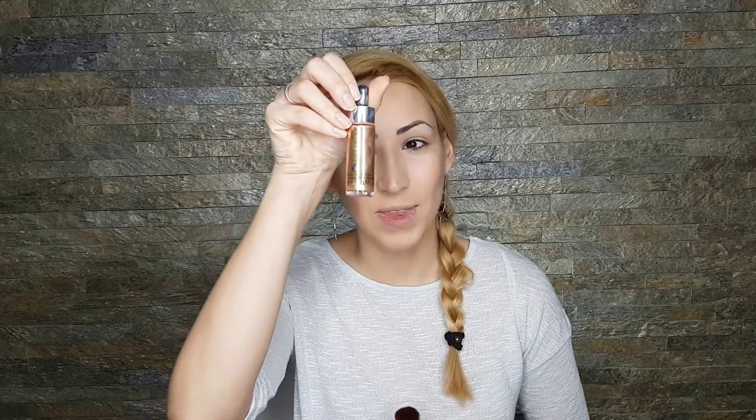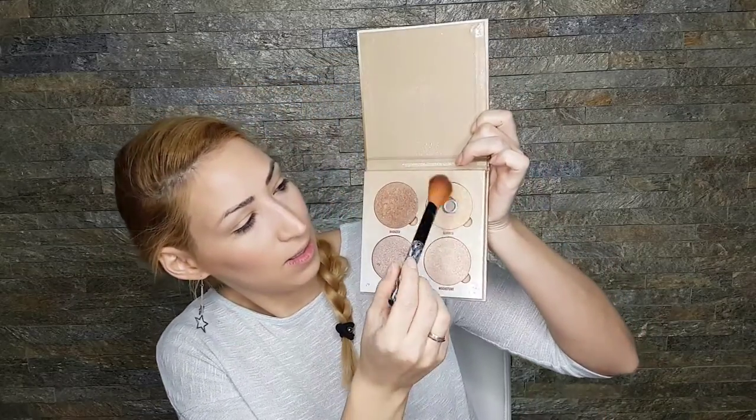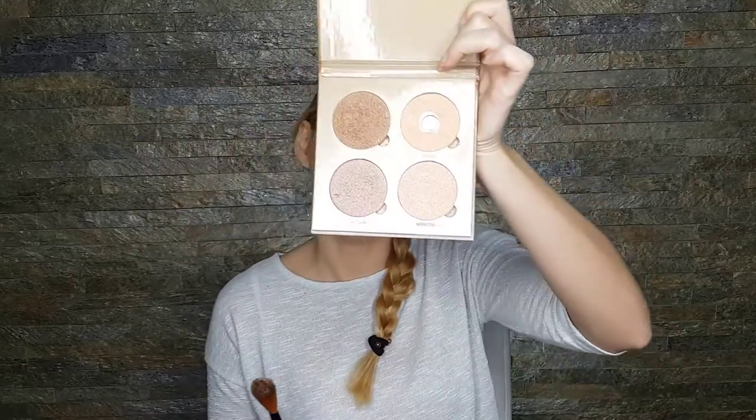Now it's time for the highlighter. I would suggest a liquid highlight — something like this. I love this one, it's in the shade Moonlight from Cover FX, but it's very expensive. I think Makeup Revolution started making something similar. But in today's video I'm going to use the Anastasia Beverly Hills Glow Kit. A liquid highlight melts into the skin and looks flawless, while a powder tends to stay on top. These powders are very nice and smooth though, so I'm going with the Anastasia today in the shade Summer, applied on the high points of my cheeks — just a little bit.